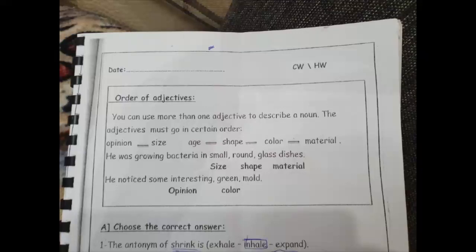Good evening everyone, this is for primary for Virginia school. Here we have order of adjectives — we have to put adjectives in order. We start with opinion, then size, then age, then shape, then color, then material. For example: 'small round glass dishes' — small is size, round is shape, glass is material.